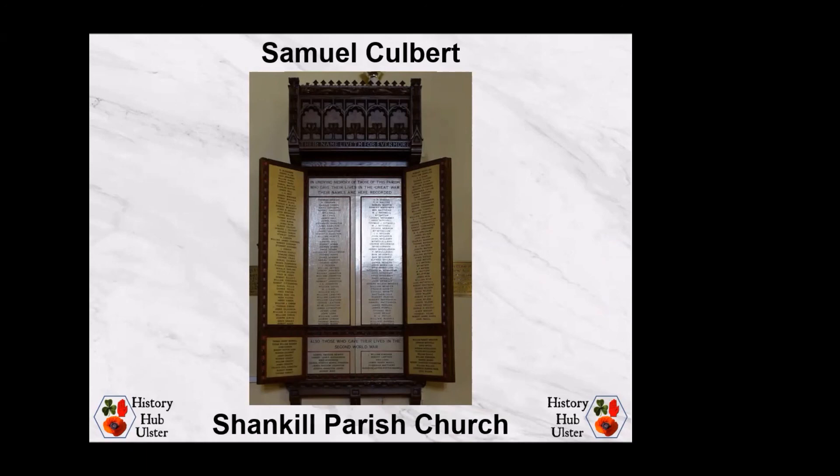This war memorial takes the form of a cabinet whose doors open to reveal the names of the fatalities. There are similar types of memorials elsewhere in Northern Ireland — one at Newington Presbyterian Church was destroyed during Second World War air raids, but similar styles exist for Portora Royal School in Enniskillen and Foyle College in Londonderry. In November 1919, Benjamin Culbert received the war gratuity of £16 10s — £891 in current terms. A pension of £3 6s per week was paid to Samuel's mother Elizabeth Culbert.